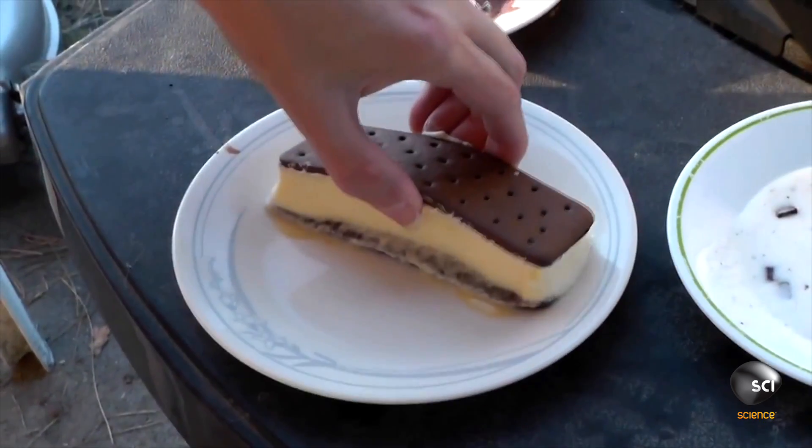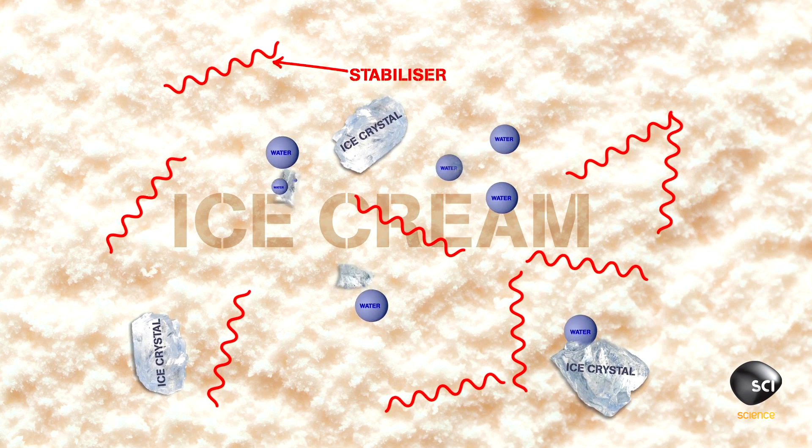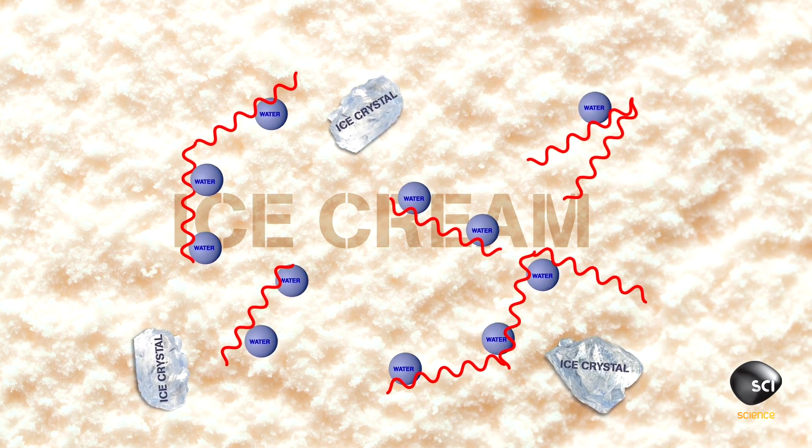With the ice cream sandwich, it's different. Two ingredients keep this ice cream firm: stabilizers and emulsifiers. Stabilizers are compounds like gums or long-chain sugar molecules. These are able to bind to the free-flowing water that is melted away from the ice crystals, stopping them from moving about.